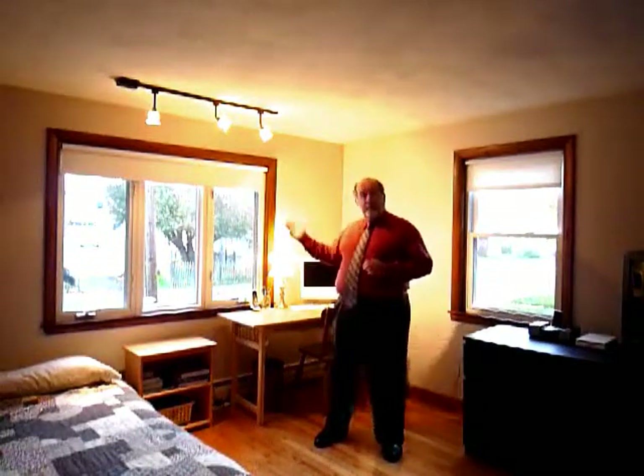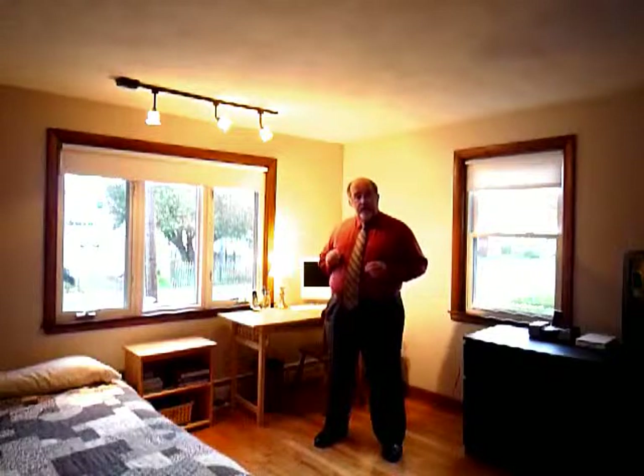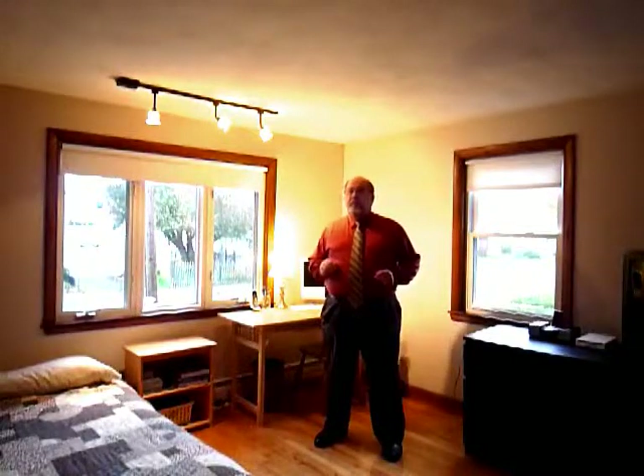This bedroom is in the corner of the house. It has windows on both sides, with a big window overlooking the street. It has the refinished hardwood floors and natural wood molding, and a very comfortable feel.